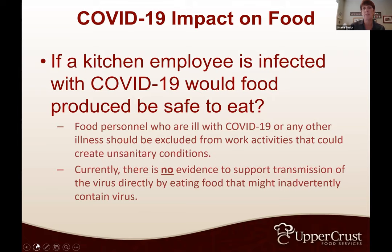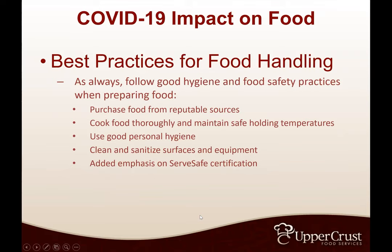Currently there's no evidence to support transmission of the virus directly through eating food. Also, if food is being cooked at 350 degrees and held to proper ServSafe guidelines, the virus is being killed. Best practices for food handling — whether you use a food service company, your own chef, or are independent — everything I'm giving you tonight can work for your own staff if you're employing them directly.